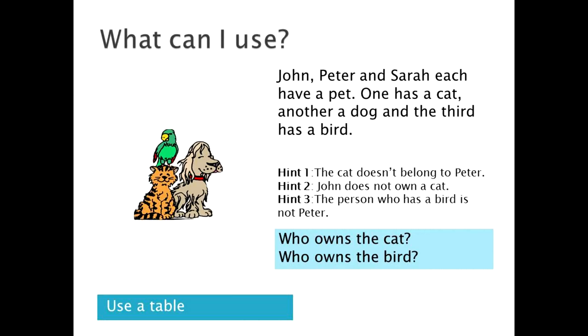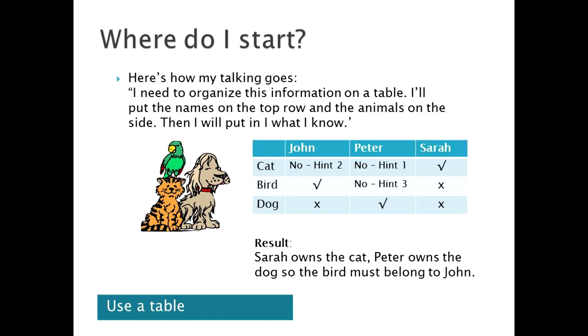What do we have to do? We have to come up with who owns the cat and the bird. We've been given some facts and hints. So where do we start? For puzzles like this, it's useful to use a table. And your self-talk might go like this: I need to organize what I know, so I'll put the names of the people on the top row and the animals down the side.